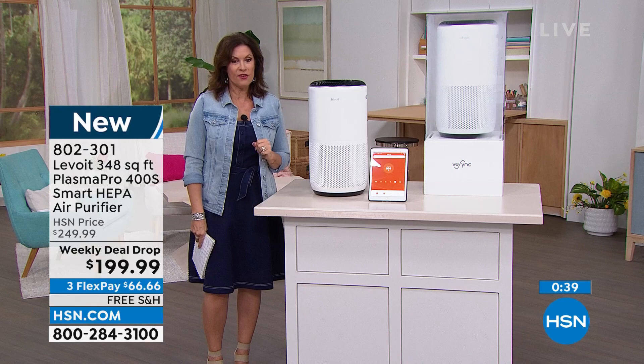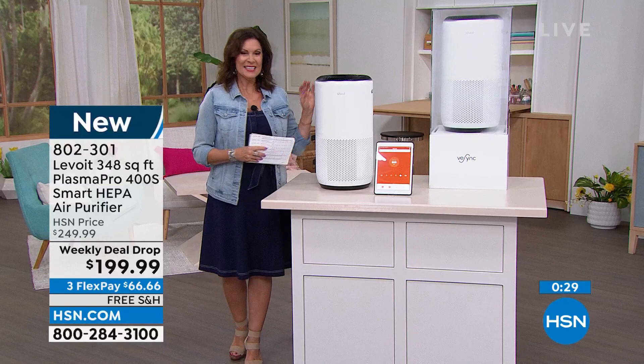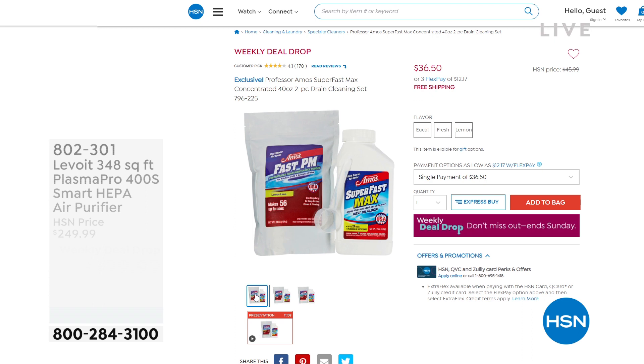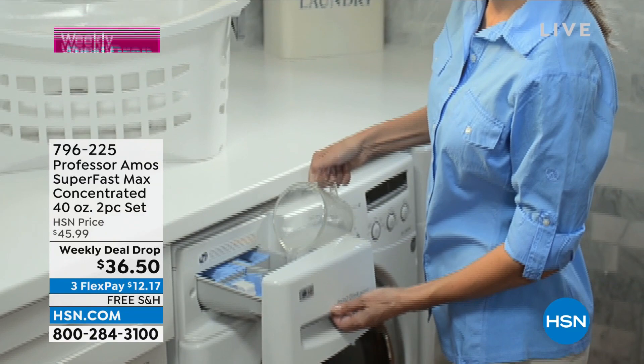Stay in the ordering process for the Levoit. Julian, thank you so much for joining us today — Jocko says have a wonderful day! We also want to show you another weekly deal drop that just dropped yesterday: it's from the one and only Professor Amos, their number one best seller, the Super Fast Max, in concentrated form. They put together a 40-ounce two-piece set — you get the Super Fast Max concentrated to clear your clogs and clean your drains, plus the maintenance formula. Simple to use — just put a spoonful in water and use it in your dishwasher or drains. Weekly deal drop price: $36.50.